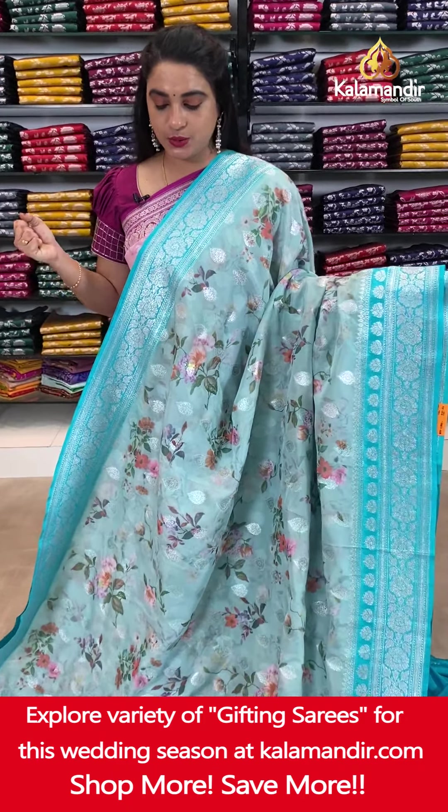Next saree — rosy brown and violet color combination. The body has printed floral bunches and drop-shaped floral booties. The contrast border features floral weave and floral booties. The contrast pallu has floral motifs. Paired with a contrast plain blouse with border. Saree code DX256. Actual price ₹5,900. Offer price ₹4,130 only. Screenshot and share on WhatsApp.